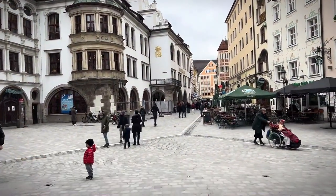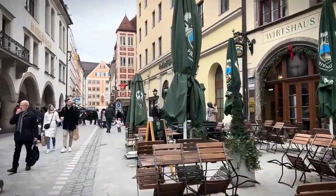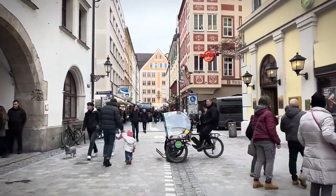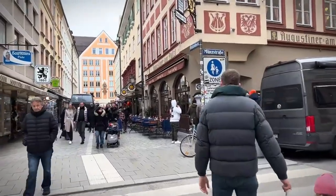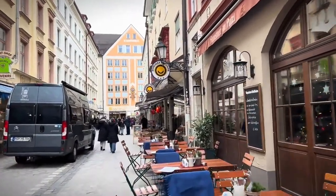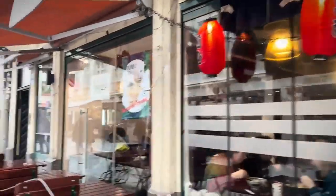Number 5: Hofbräuhaus. Let's raise a glass to Munich's legendary beer hall — the iconic Hofbräuhaus. With its lively atmosphere and traditional Bavarian charm, this historic establishment has been welcoming guests for centuries. As you step inside, you'll be greeted by the infectious sounds of oompa bands and the hearty cheers of fellow revelers. While some may dismiss it as just another tourist trap, there's an undeniable sense of camaraderie that fills the air. Whether you're sampling authentic Bavarian cuisine or raising a stein of frothy beer, the Hofbräuhaus offers a taste of true Bavarian hospitality. So embrace the spirit of gemütlichkeit.